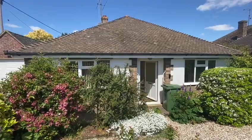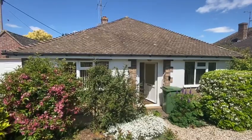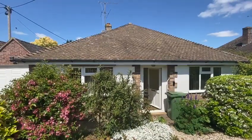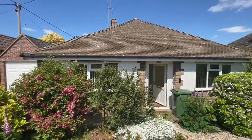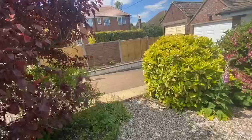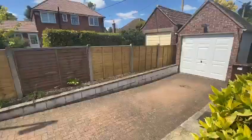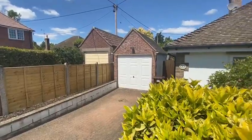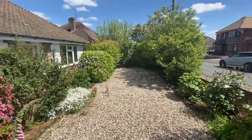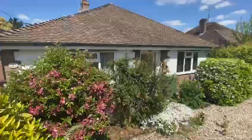Here we are at One Folly View Crescent, which is a really lovely mature detached bungalow in excellent condition, being sold end of chain so it's empty. The front garden is a really good size with a nice paved driveway — you can get two cars off the road — leading to the garage. The garden itself has been graveled for low maintenance and nicely planted around the edges.